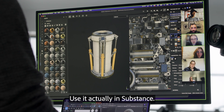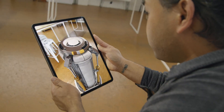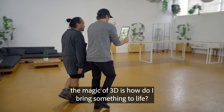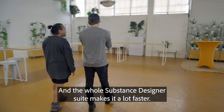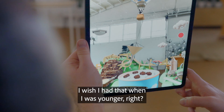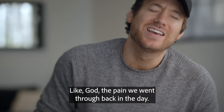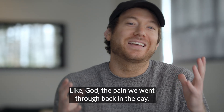Here's actually in Substance. I think at the end of the day, the magic of 3D is, how do I bring something to life? And the whole Substance Designer suite makes it a lot faster. I wish I had that when I was younger — the pain we went through back in the day.